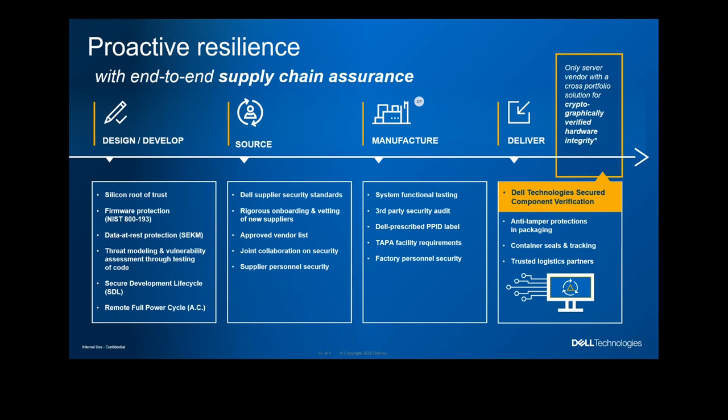In manufacturing, we go through all system functional tests and always use third-party security audits — not just trusting our own people. We have security audit reports to make sure our manufacturing environment is secure, and we conduct factory personnel security screening. Finally — and many people don't pay attention to this — all our servers have anti-tamper protection in the packaging. The tape, sealing, and containers are all traceable. If someone has tampered, we will know. We have trusted logistics partners to deliver servers securely. We take security seriously and have executed really well with our existing servers.